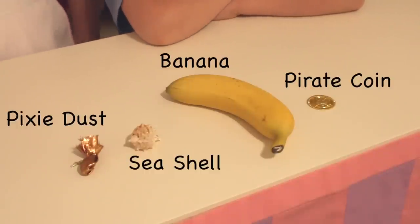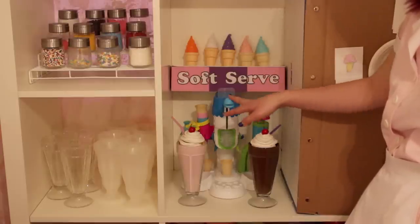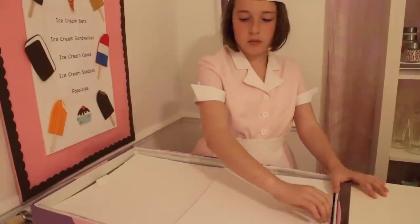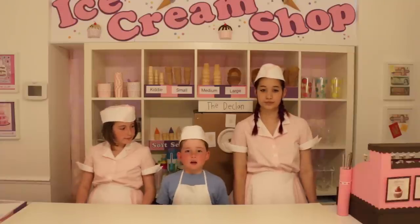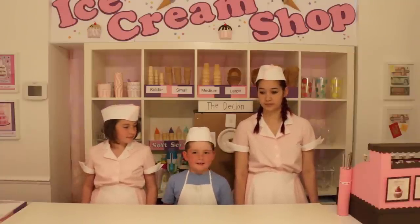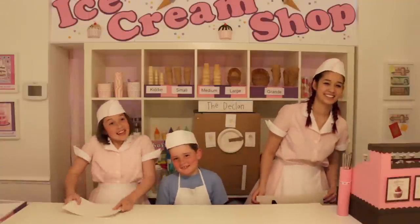Post your answers in the comment section. We have so much more to show you, so be sure to watch part two of our ice cream shop tour. Look at all the flavors in our ice cream shop. If you like our ice cream shop tour, click like — it looks like this. Wait, what? Click like.